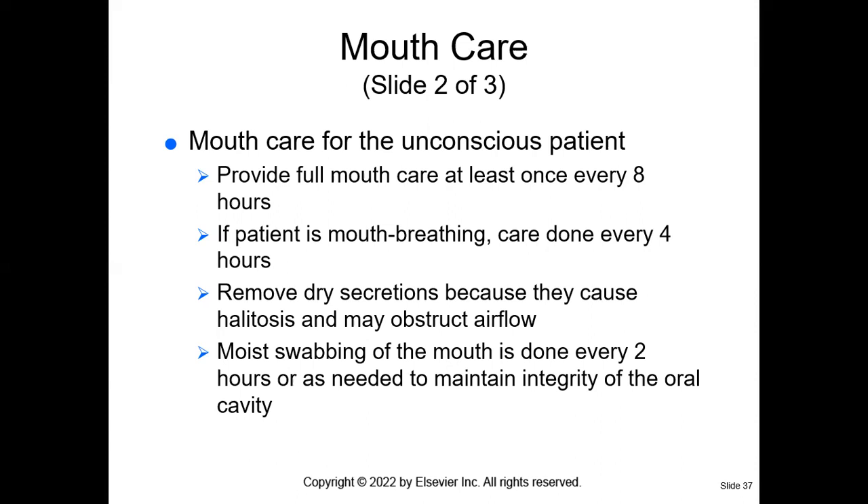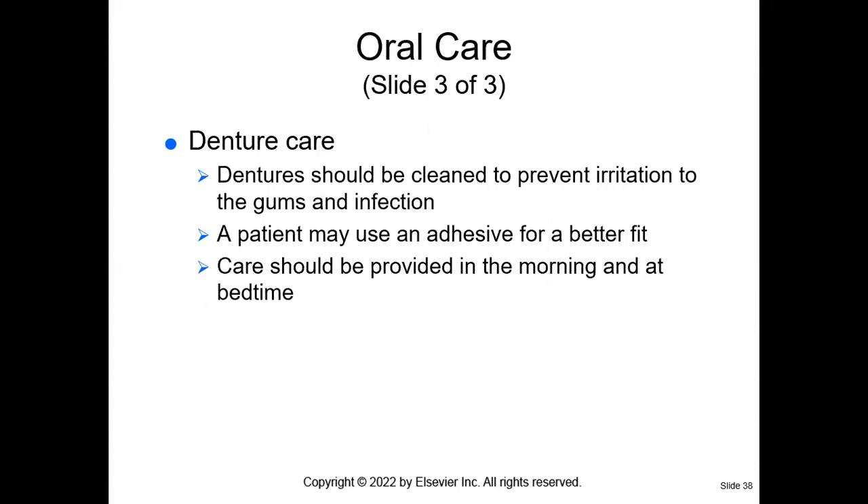We want to remove any dry secretions because they can cause halitosis, and we must moist-swab the mouth every two hours or as needed to maintain the integrity of the oral cavity. If your patient has dentures, spread a towel and take the dentures out — and yes, we will also clean the oral mucosa, the mouth and gums of the patient; just cleaning the dentures is not enough. When caring for dentures, don't wrap them in tissue as they can be thrown away. When brushing dentures, put a towel at the bottom of the sink — do not use hot water, which can cause them to become damaged or expand, and not cold water, which can crack them. Use warm water.